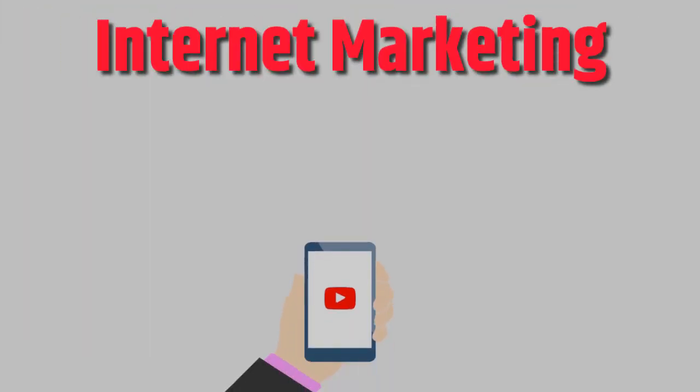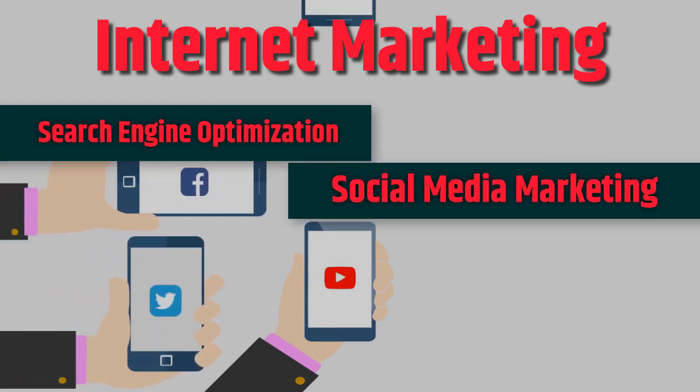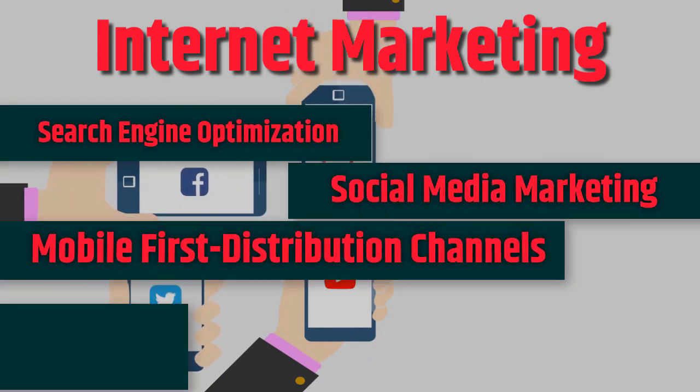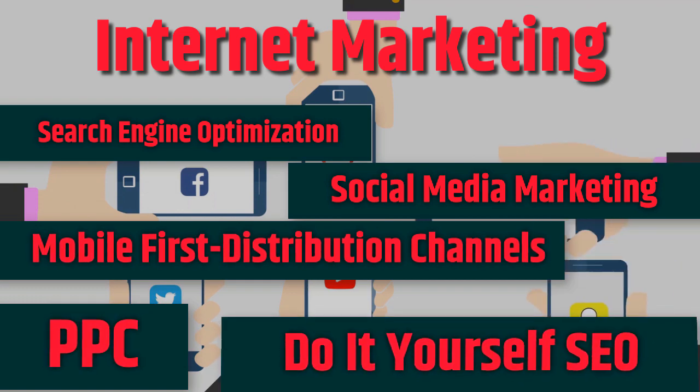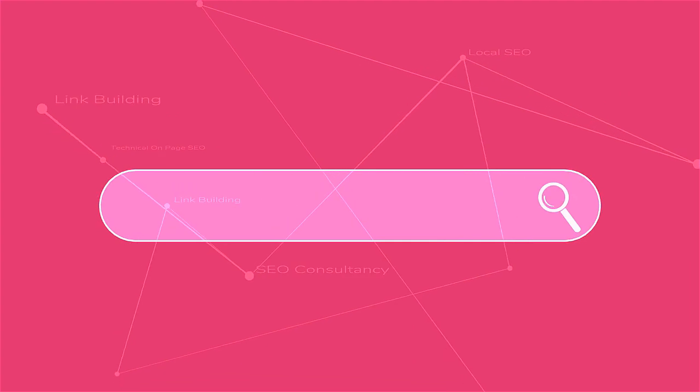Internet marketing: search engine optimization, social media marketing, mobile-first distribution channels, do-it-yourself SEO.